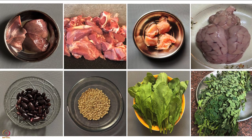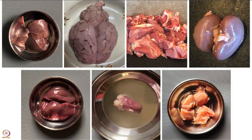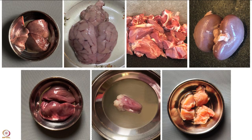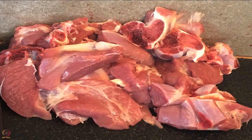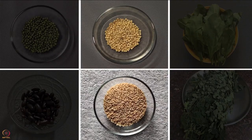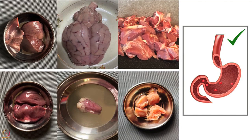Dietary iron is present in two forms: heme iron and non-heme iron. Heme iron comes from hemoglobin and myoglobin found in meat, so non-vegetarian foods are good sources of heme iron — for example goat meat, chicken, goat liver and brain. Non-heme iron comes from vegetarian food such as legumes, grains and green leafy vegetables. Heme iron is absorbed well in the body.